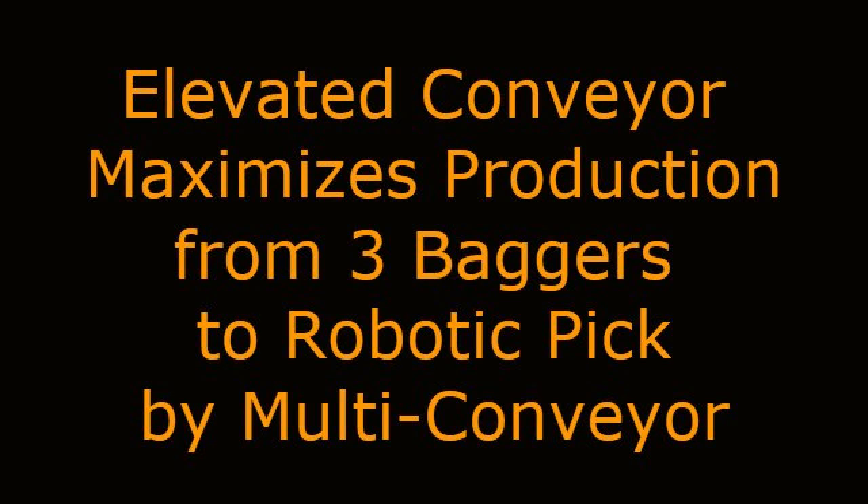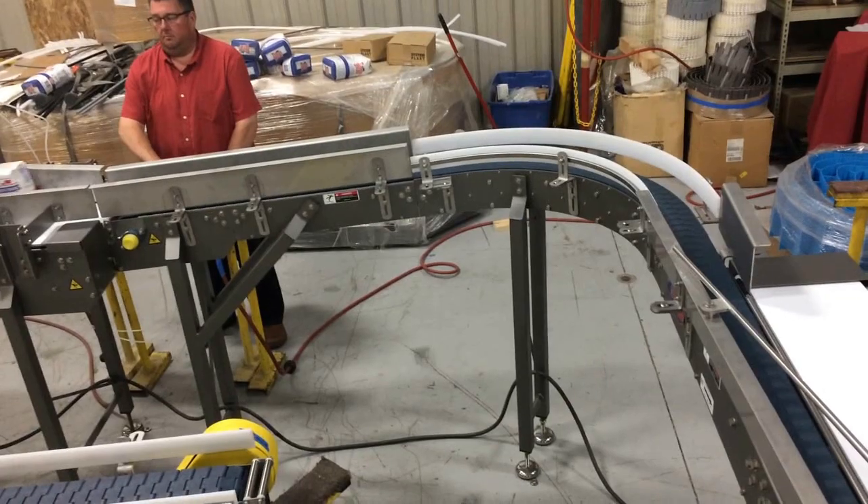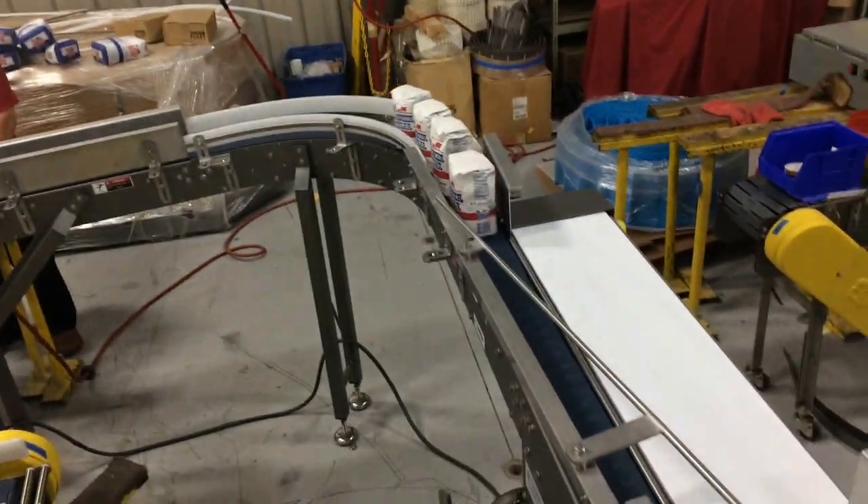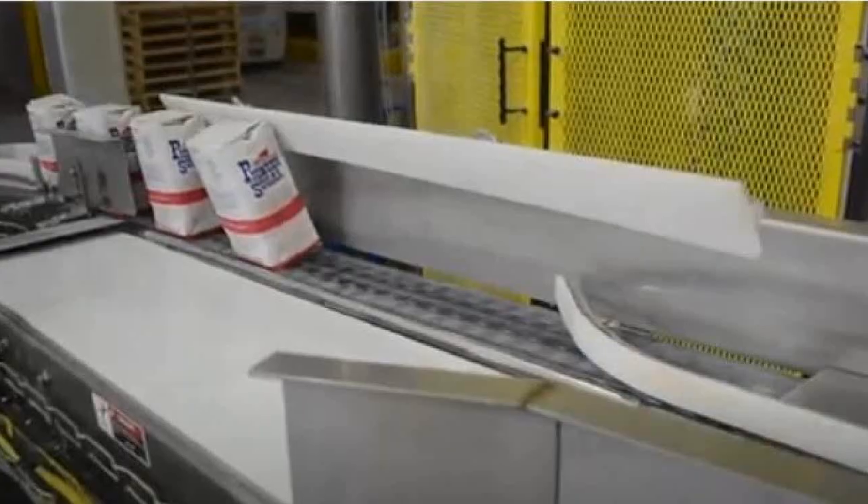Multiconveyor recently built this elevated conveyor system to transport bags of sugar from three separate bag filling machines to ultimately feed a robotic tray packer.